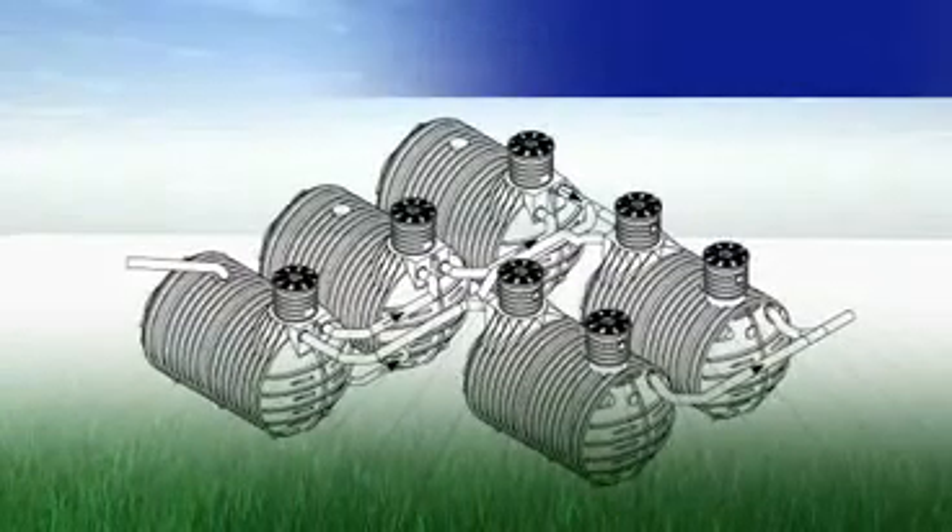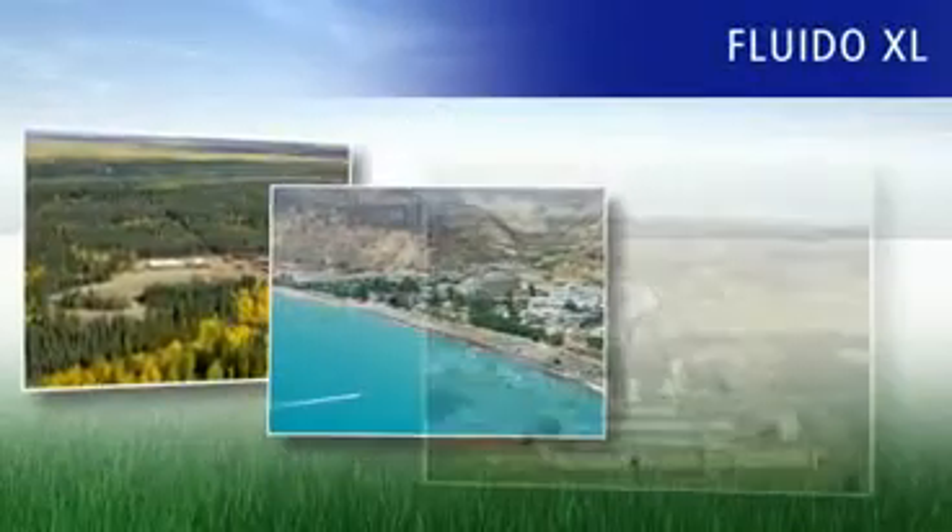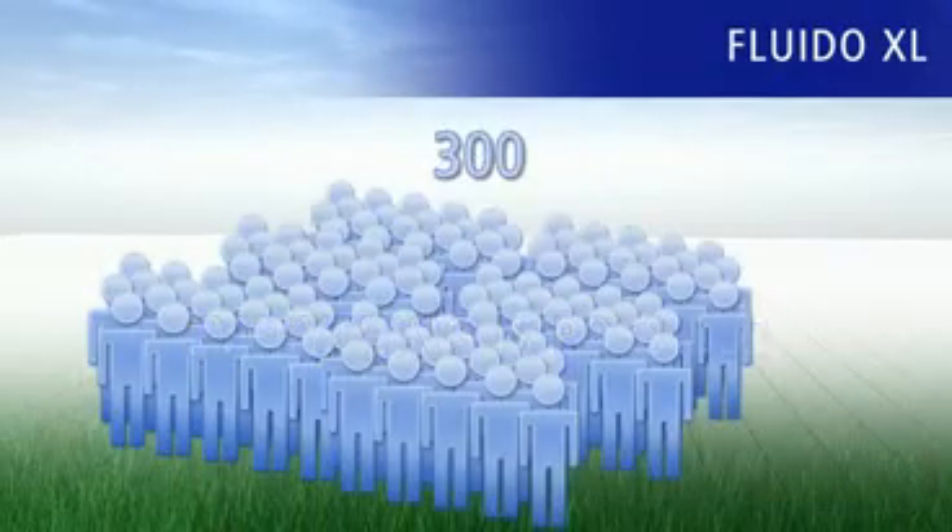Proven a thousand times over, Ravatec sewage technology is also available as Fluido XL for businesses, restaurants, or entire districts. Everything is possible, from 50 to 300 residents.